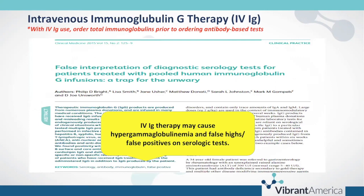Another common interference with serological tests is the use of intravenous immunoglobulin G therapy, or IVIG. When you're administering IgG immunoglobulins, it has the potential to cause hypergammaglobulinemia, which leads to false highs or false positives on serologic tests. Again, this doesn't invalidate the test results — it just requires critical thinking in interpretation and decision-making.